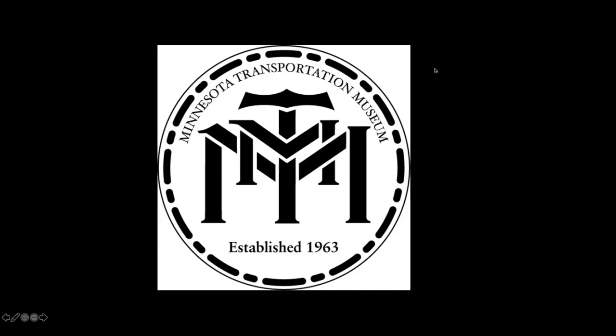Paul Joyce was our PR guy. He lived in Hopkins and was a marketing guy for Super Valu. Our first P.O. box was P.O. Box 1300 in Hopkins.